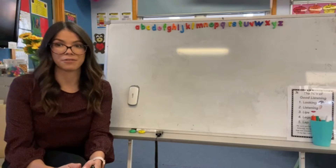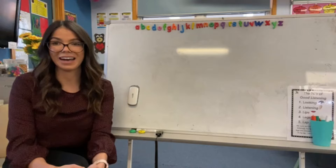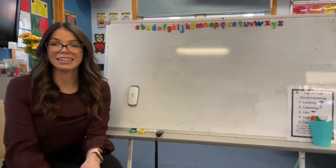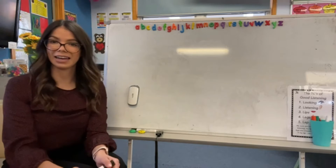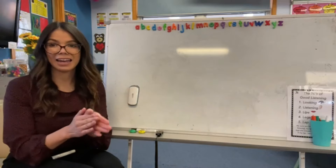One of them was a rat, and there was also a cat wearing a hat. So I thought I would write the sentence: a cat in a hat. Okay, can you clap it with me? A cat in a hat.